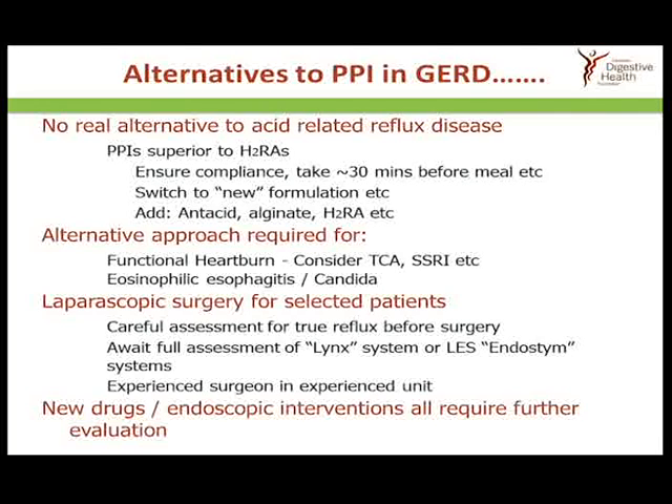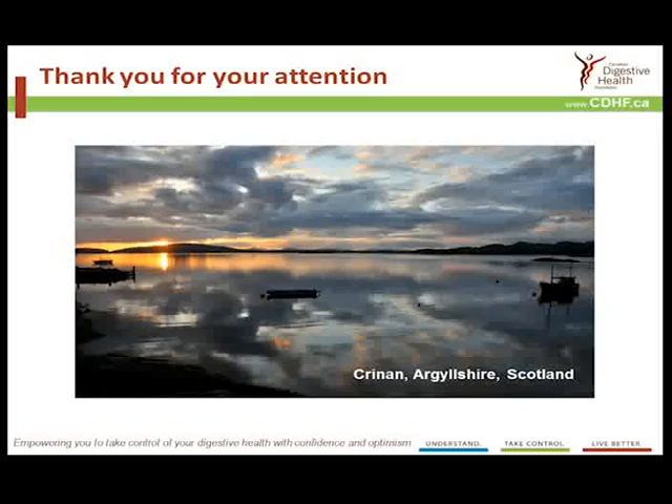As for alternatives to the drugs currently in use — not really. Alternative approaches are required if symptoms are not actually related to the reflux of acid. And lastly, if you're going to undergo surgery, it's really important that there is a comprehensive and thorough evaluation of exactly what is going on mechanistically in the esophagus before a surgeon alters that forever.